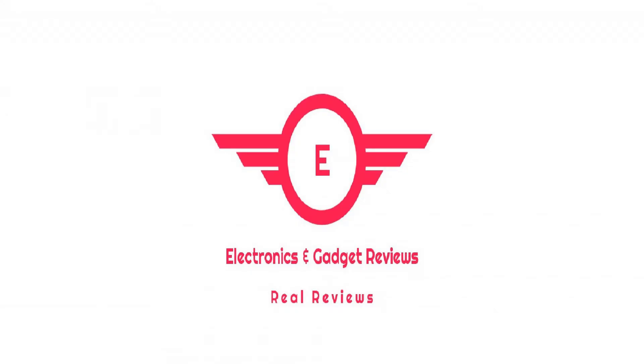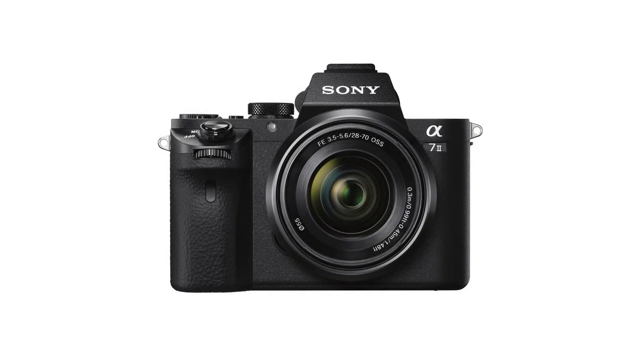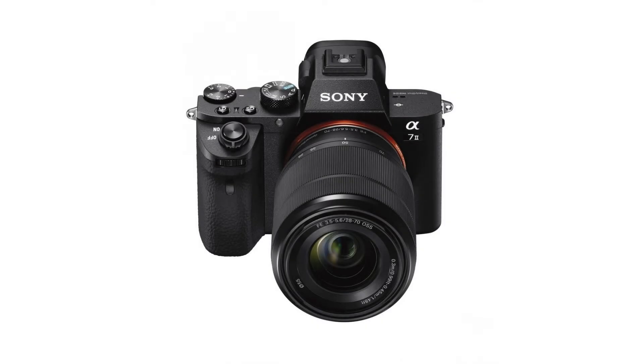Sony Alpha A7IIK Mirrorless Digital Camera with 28-70mm lens. This is Electronics and Gadgets Review Channel, affiliated with Amazon Marketing.